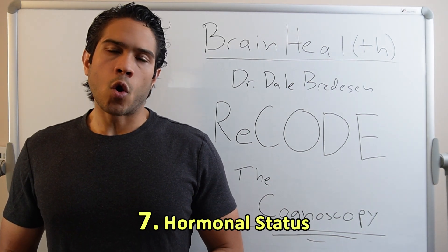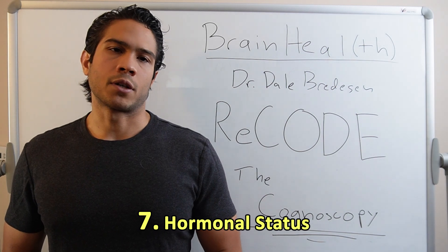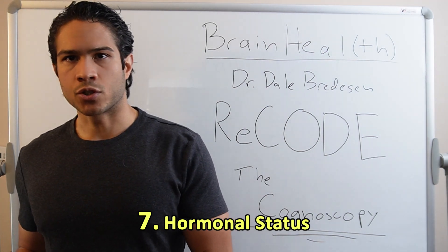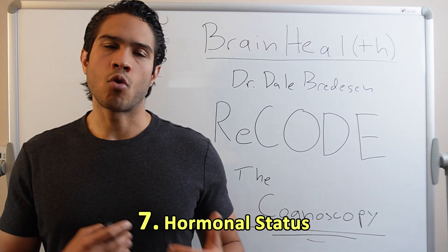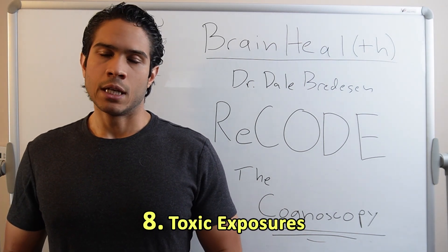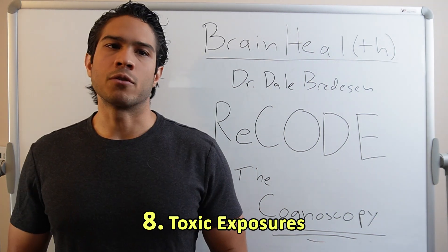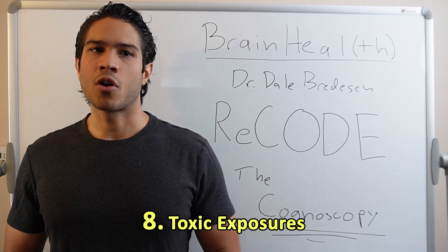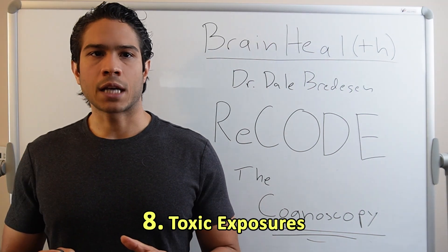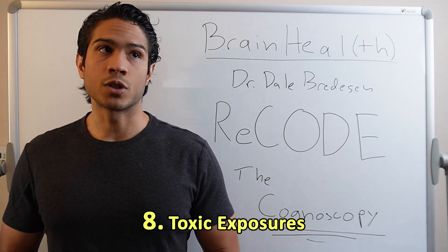Hormonal status: hormones functioning properly are crucial to optimal brain function. Some important ones to test for are thyroid, estrogen, progesterone, testosterone, cortisol, pregnenolone, and DHEA. Toxic exposures: we talked a little bit about those already, but some repeat offenders that commonly come up when tested for are heavy metals — especially mercury — and mycotoxins, the toxins produced by indoor molds growing in water-damaged areas of our homes and buildings.